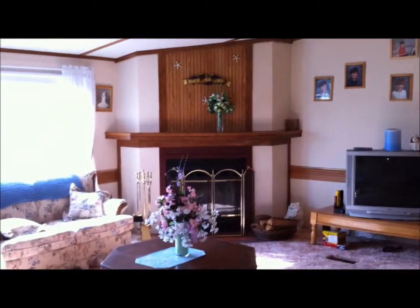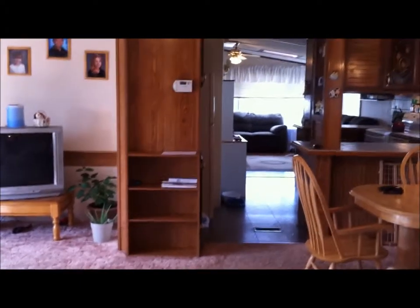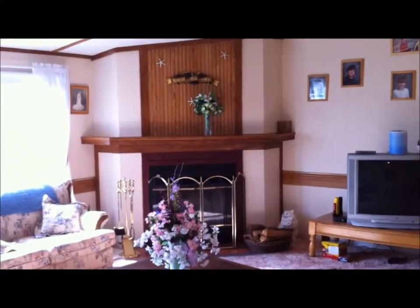We have bathroom number two. Got our furnace and air handler here. And we're back to the living room. As always, thanks for stopping by and taking a look at the video. I think you're really going to like this home. If you'd like to see it in person, all my contact information is down below — give me a call and we'll schedule a time at your convenience. Thanks for stopping by and have a great day.